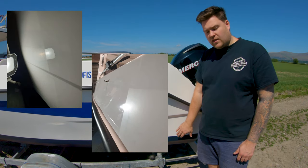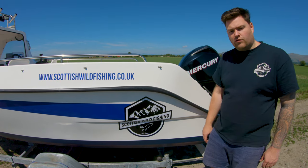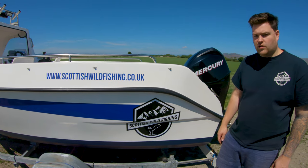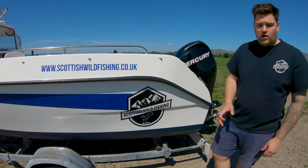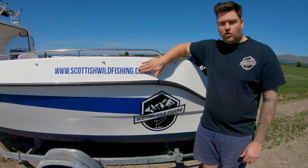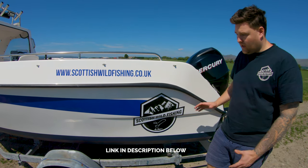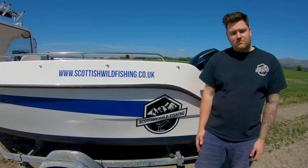Moving on from that — the boat originally came with white anti-foul that wasn't in good condition, with a lot of marks from being launched off the trailer. I opted for dark blue, which is actually a racing anti-foul, because this boat lives on the trailer and it's very hard wearing. Then the custom look — it shouldn't look like a standard Predator 165. This is our website scottishwhalefishing.co.uk, and the logo and stripe were done by DS Graphics in Falkirk. I just wanted it to look a wee bit different and stand out.